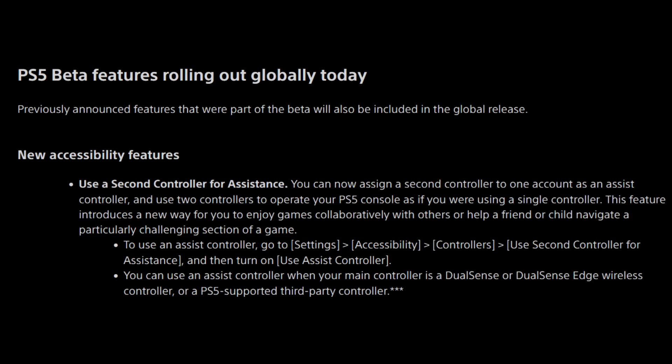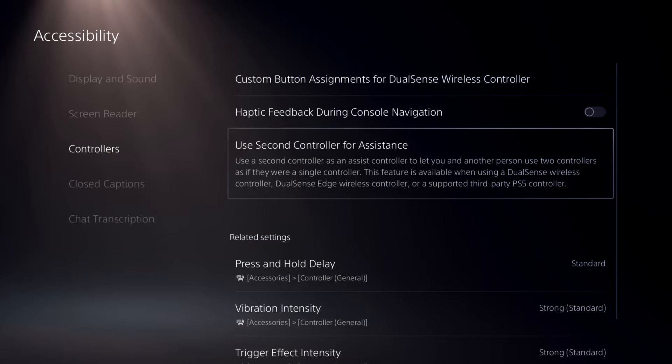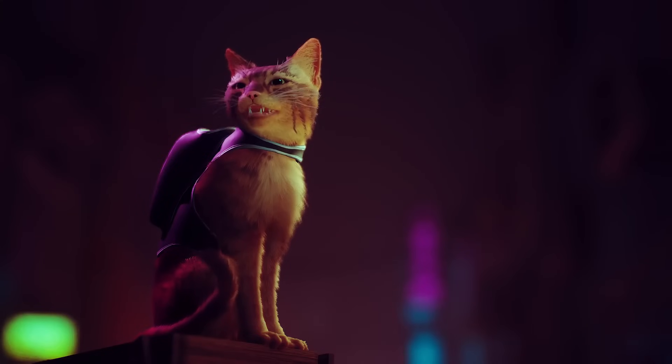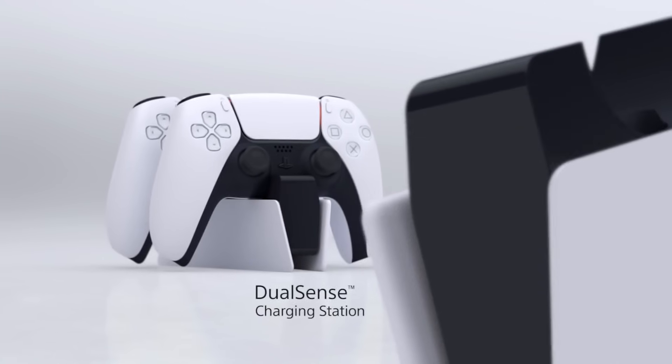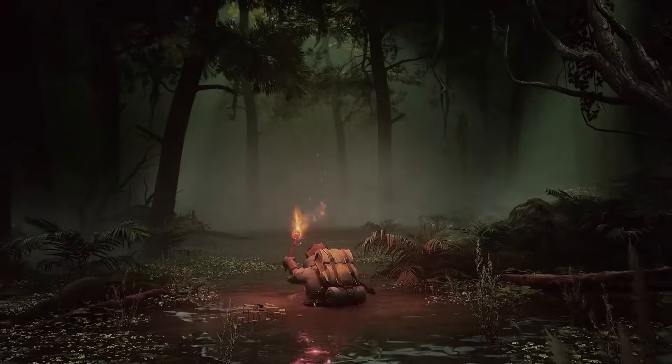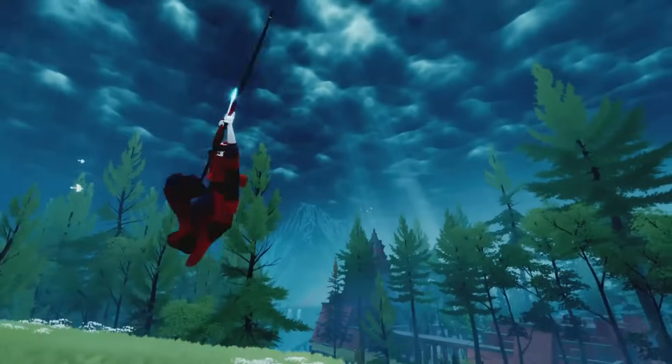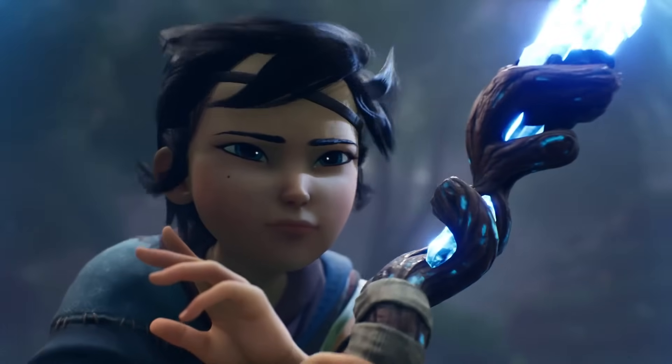New accessibility features: you can now use a second controller for assistance. You can assign a second controller to one account as an assist controller and use two controllers to operate your PlayStation 5 console as if you were using a single controller. This feature introduces a new way to enjoy games collaboratively with others or help a friend or child navigate a particularly challenging section of a game. If you've tried to get somebody into gaming and they weren't much into it, having a second controller is actually a pretty effective feature — though some people are just not even going to know this is available, so it can be pretty effective.